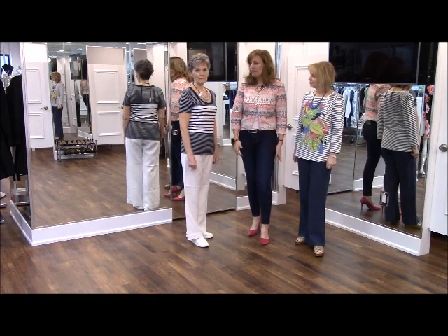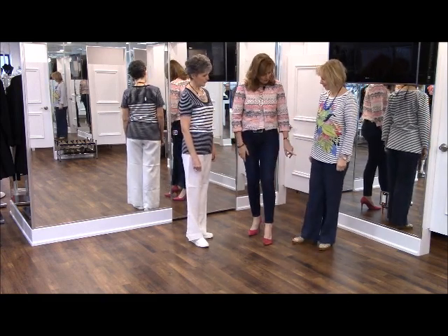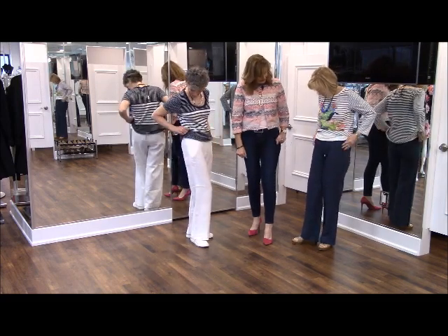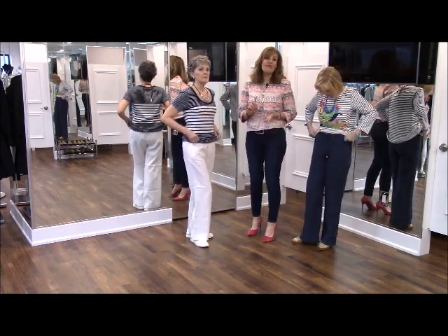I really love this for a high summer look — it's really cute. The linen pant has pockets and a drawstring waist, so it's incredibly comfortable and great for warm weather because linen just wicks away moisture.